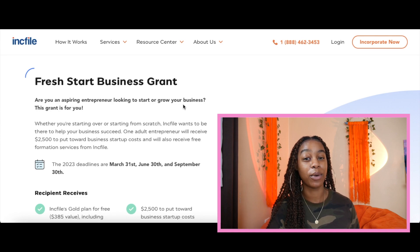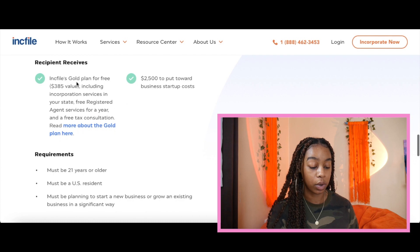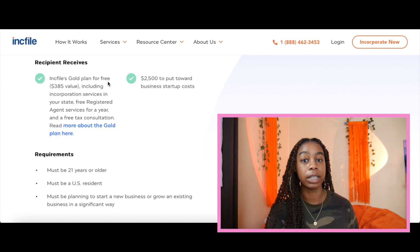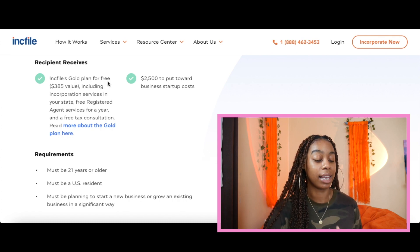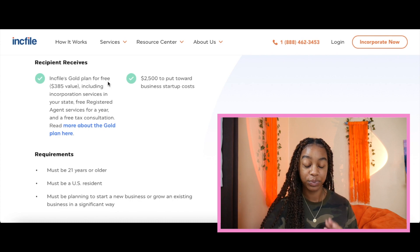So if you're watching this video right now, make sure that when you're done watching, go ahead and apply for this grant. They will have another one on September 30th. The recipient will receive NC File's gold plan for free, which is a $385 value, including incorporation services in your state, a free registered agent service for the year, and a free tax consultation. This is really good information because filing taxes as a small business owner is a lot of work, so for them to provide a free tax consultation to the recipient is a really good added bonus.